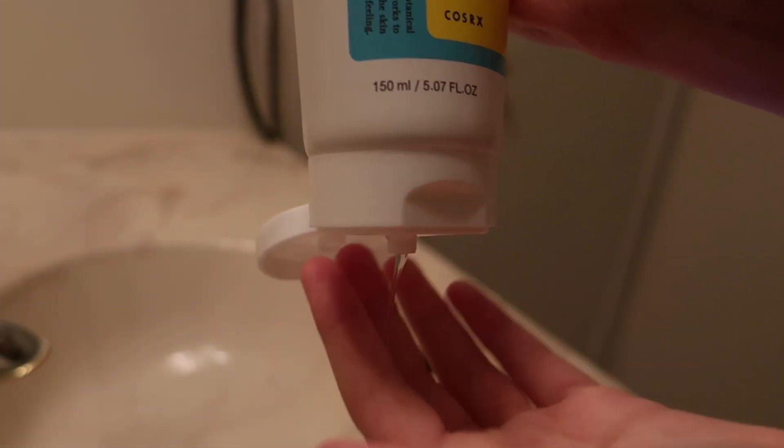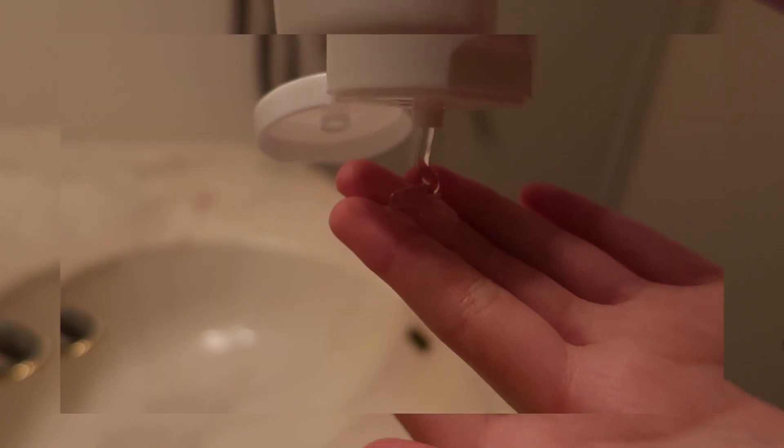So now I'm going to wash my face for the first time with this facial cleanser and you'll see. It looks alright in the pictures.